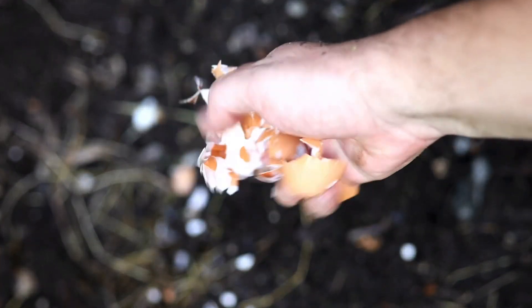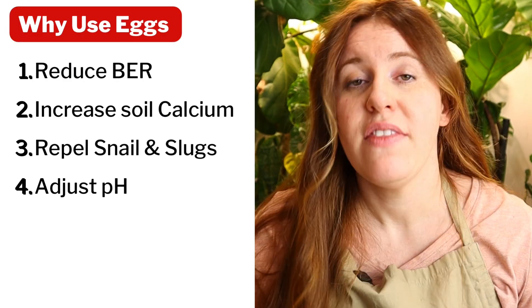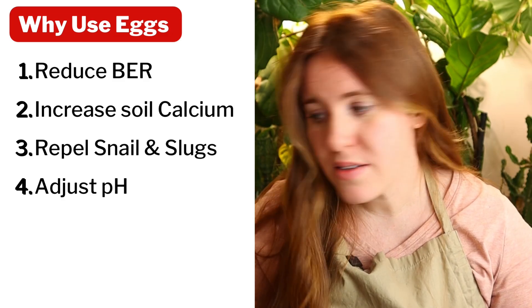It's that time of year where the crazy hacks begin to arrive. Today's video we're talking about eggs in the garden — is it worth it? If you're going to do it, how do you get the best results? What's true, what's false, and everything else in between with science. The claims for eggs are that they reduce or completely eliminate blossom end rot, remove slugs and snails, add calcium to your soil, and even act as a pH buffer. Let's take a look at each one and whether or not eggs actually solve it.